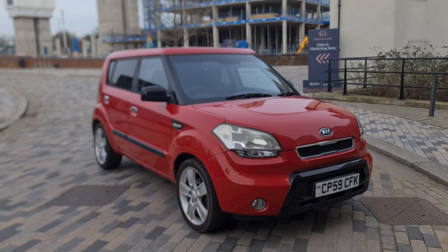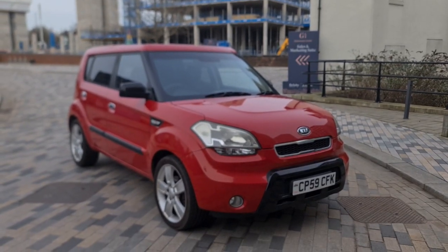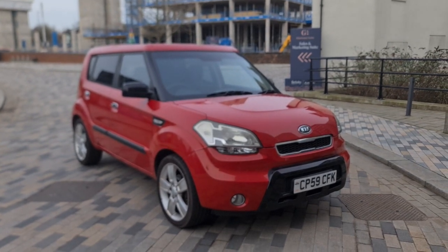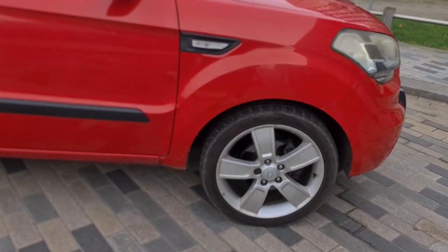We have here for sale a 2009 Kia Sol. It's a 1.6 liter petrol engine with a five-speed manual gearbox. It's got a full 12 months MOT, HPI clear, five door, and it's useless-free. Let's have a quick look around the bodywork — lovely spacious car, very big. Coming to the front.